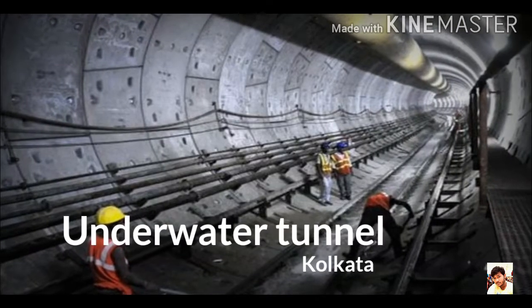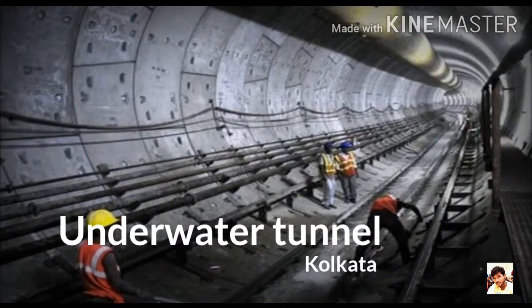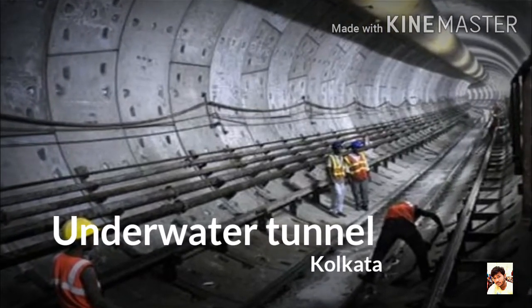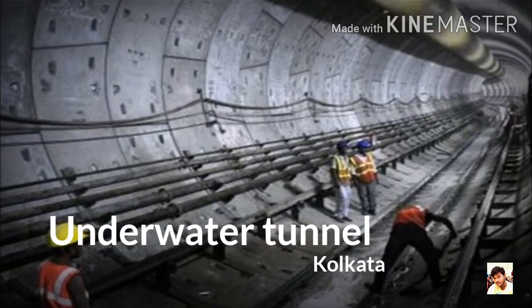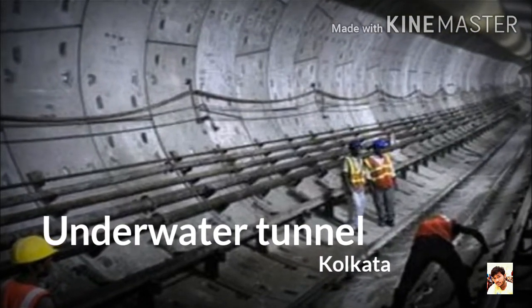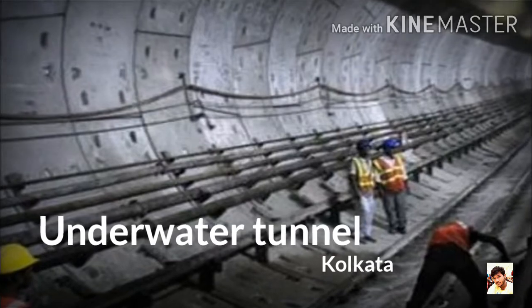Number 10: Underwater Tunnel, Kolkata. It is an under-construction underwater river tunnel of Kolkata Metro, West Bengal. The river tunnel is constructed underneath the Hooghly River. The tunnel length is 10.8 km and width is 5.5 m. A 520 m stretch will go through a tunnel under the Hooghly River.